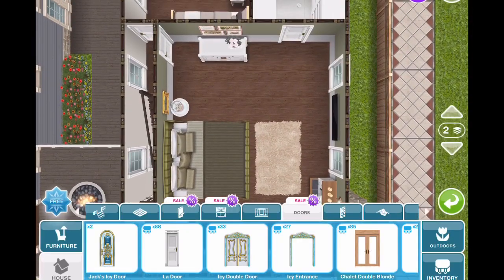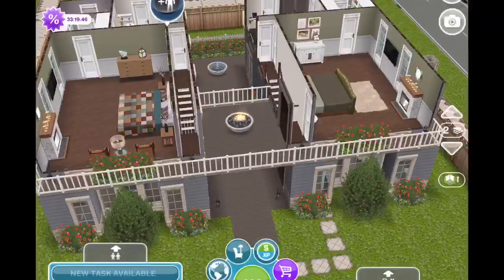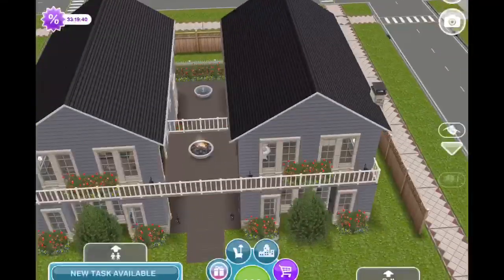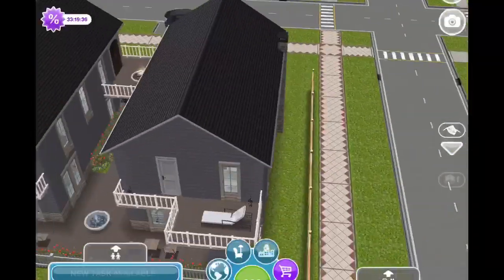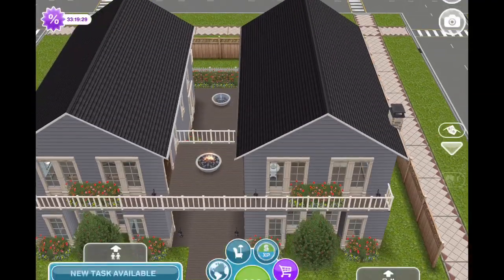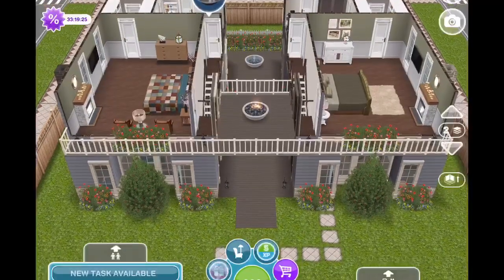That is the remodel! Alissa, thank you so much for picking this for me. We'd actually been texting back and forth about the architect homes, and I mentioned to her I thought this one was really cute — so I'm glad she picked it. I hope you guys enjoyed the remodel. If you did, please hit that like button or leave me a comment. I hope everyone is having a wonderful day — take care, thanks so much for watching, and I'll see you next time!